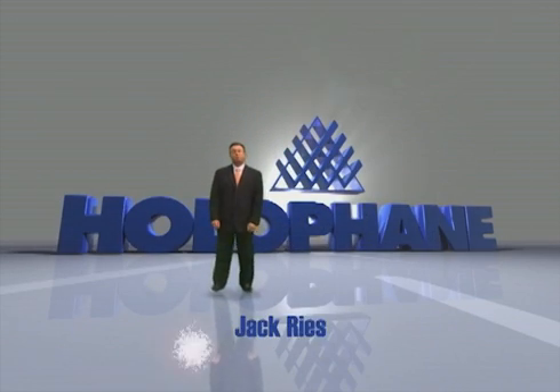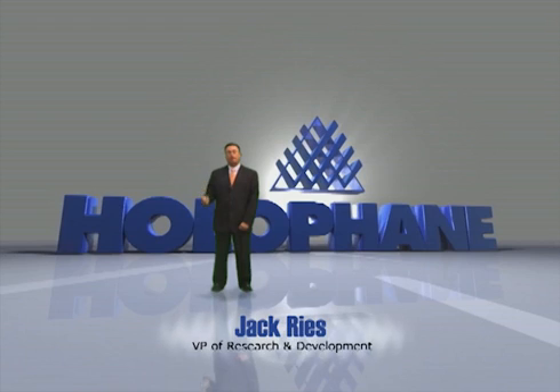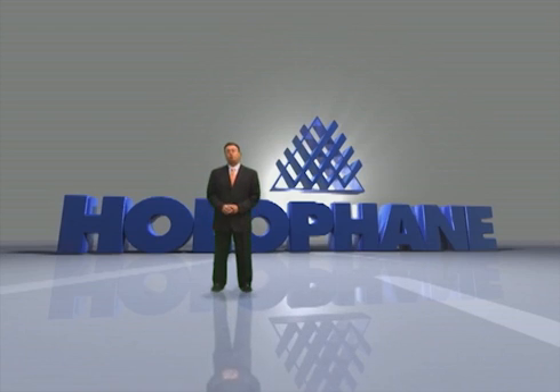Hello, I'm Jack Ries, Vice President of Research and Development here at Holofane. We're part of the Acuity Brands Lighting Group. If you're in the lighting industry, you probably already know that for well over a century, we've been a leading manufacturer of highly engineered lighting systems.